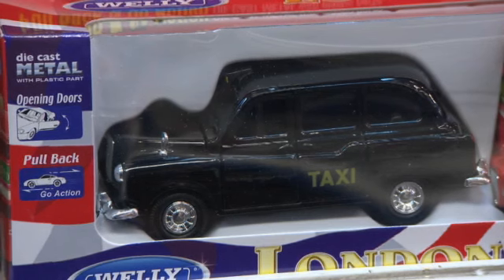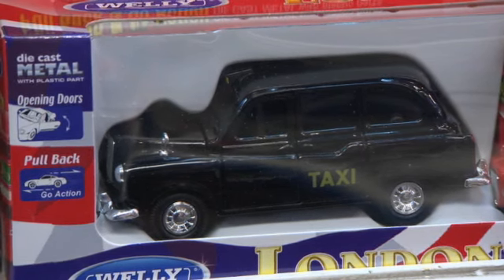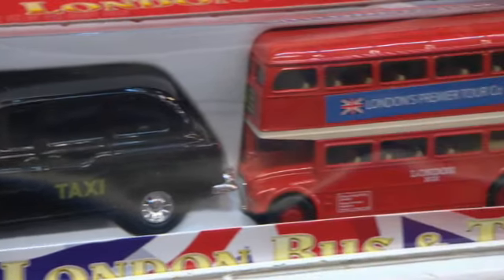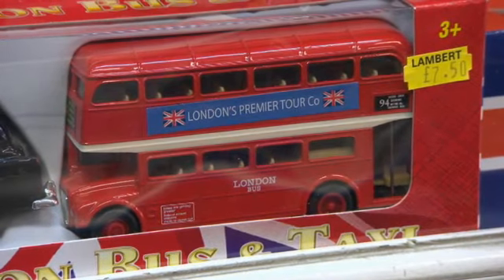These toys are also souvenirs of London. This toy is a London taxi. And this toy is a red London bus.